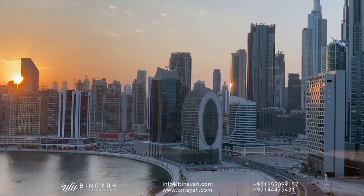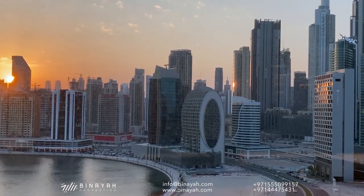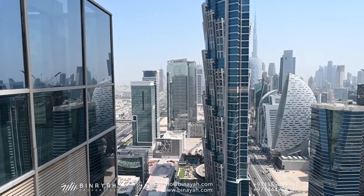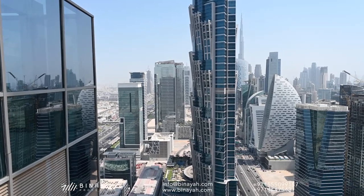A high-rise tower rising 331 meters is nestled in Dubai's most culturally distinct locale of Business Bay, offering residents a prime location and easy connectivity to the rest of the city.